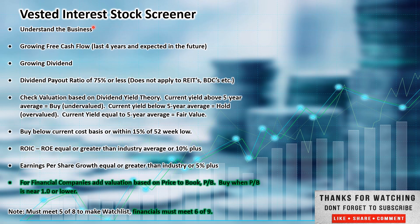Now this is the Vested Interest Stock Screener. This is how I look at a company on a high level to see if I'm interested in adding it to my watch list. We'll run through this metric criteria and see how it stacks up. Must meet five of eight to make it on my watch list. If it was a bank or insurance company, I would add in price to book, but don't use that for all companies. A company out of the industrial sector, you'd want to compare it to other companies in the same sector.